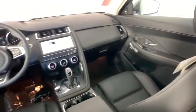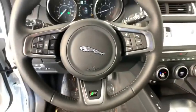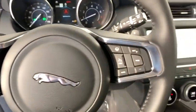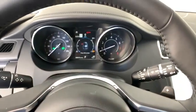Rear window defroster, power windows, tachometer, overhead console, brake assist, panic alarm, remote keyless entry, power driver's seat, and tilt steering wheel.